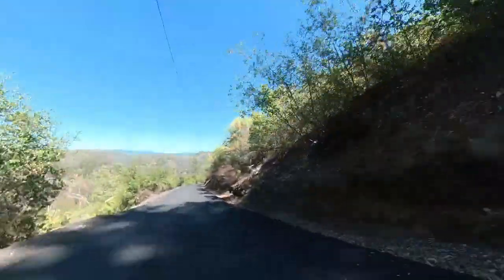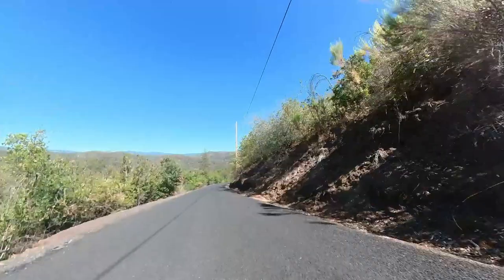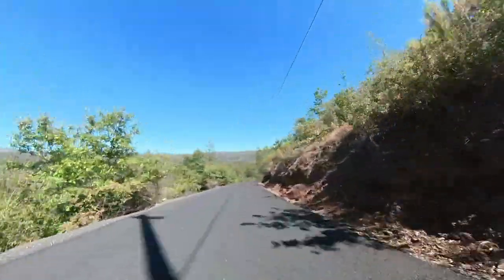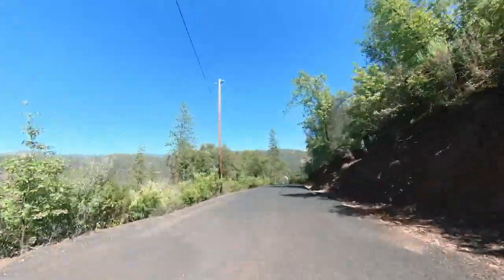We're now beginning the steepest part. Big drop. We're going to have to put on the brakes constantly, or else I'll fly off the road.